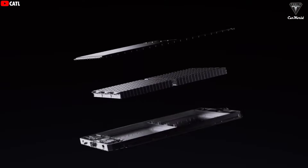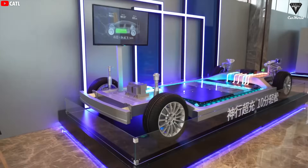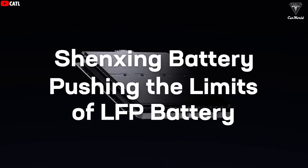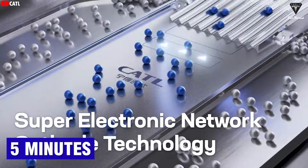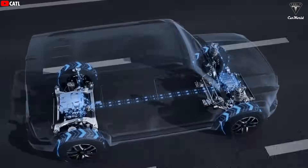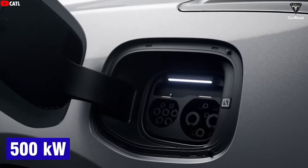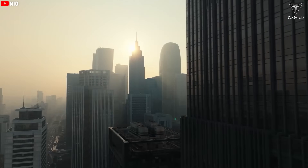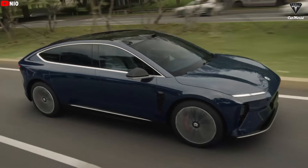In addition to Naxtra, CATL has also introduced the second generation of its Shenxing battery, expected to be installed in 67 vehicles this year from Chinese brands like Zeekr, NIO, and Avatr. This fast-charging battery supports a range of 800 kilometers and delivers 520 kilometers of range with just five minutes of charging, outperforming rival BYD. Its charging speed is truly impressive — CATL shared examples of vehicles charging at around 1,000 kilowatts, maintaining over 500 kilowatts even when the battery is more than 50% charged. CATL is also betting on the growth of battery swap systems, such as with its partner NIO, to help roll out new battery technologies more widely.